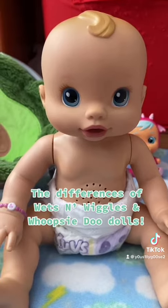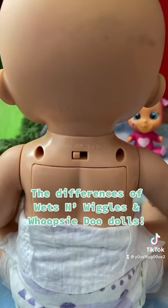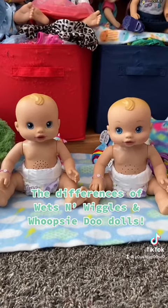People would often mistake a Whoopsy-Doo doll for a What's-a-Wiggles because they use the same mold, and the back of their heads states that they're from 2006. But in reality, Whoopsy-Doos are from 2009. So let's start with the most obvious differences.